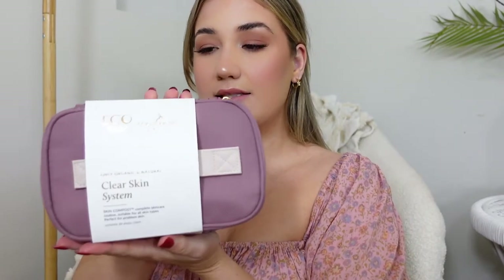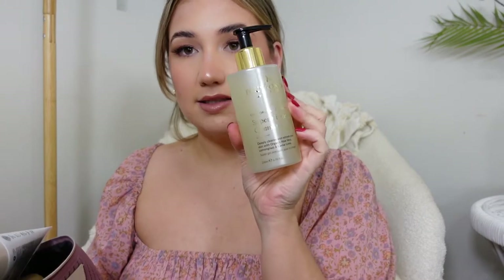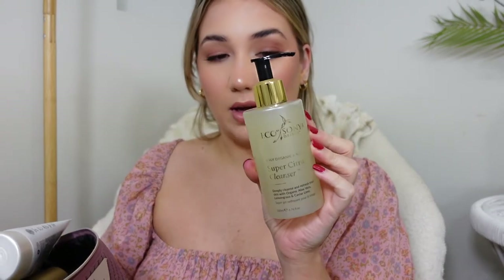I have a parcel to open up so I thought I would share with you guys what I picked up. I got some new skincare — this is what I picked up from Eco by Sonia. I got the clear skin system kit. This is the little bag it comes with — how cute is that? To be honest, this is probably the selling point for me because I love a freebie. The first product we have is the super citrus cleanser. I've actually tried this before and I did quite like it.